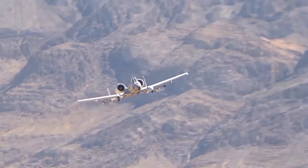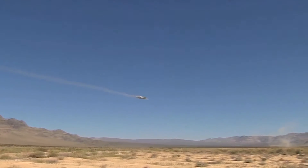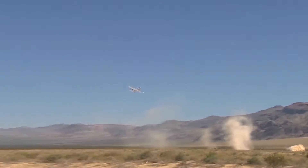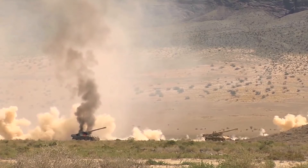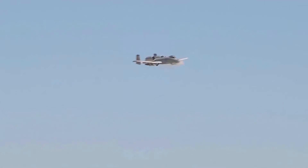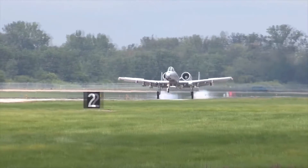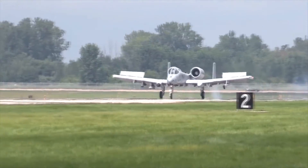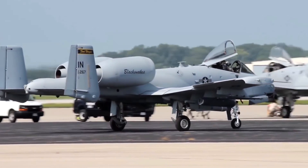The Warthog was designed to provide close air support to friendly ground troops by attacking armored vehicles, tanks, and other enemy ground forces. It is the only production-built aircraft designed solely for close air support to have served with the U.S. Air Force. Its secondary mission is to direct other aircraft in attacks on ground targets, a role called Forward Air Controller Airborne. Aircraft used primarily in this role are designated OA-10.